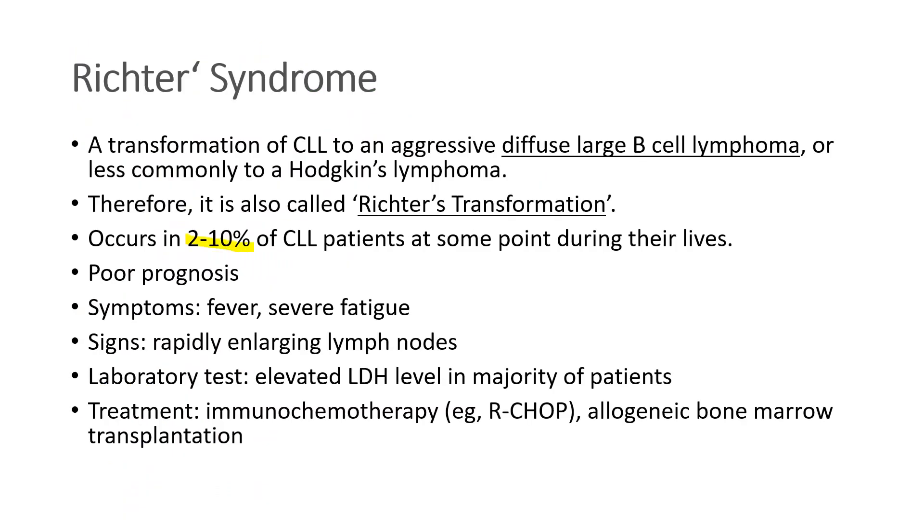A few percent of CLL patients, at some point during their lives, develop aggressive diffuse large B cell lymphoma, or even Hodgkin's lymphoma. It's a very poor prognosis sign, and they have fever, severe fatigue, and rapidly enlarging lymph nodes. Labs will show an elevated LDH level.